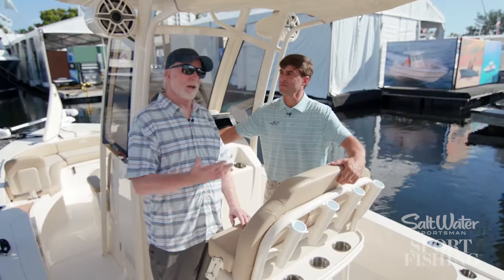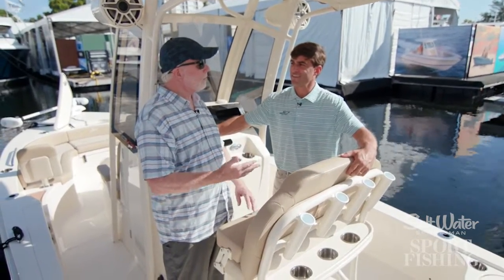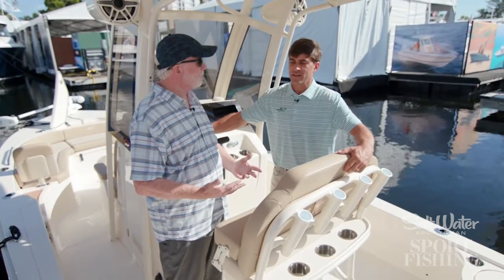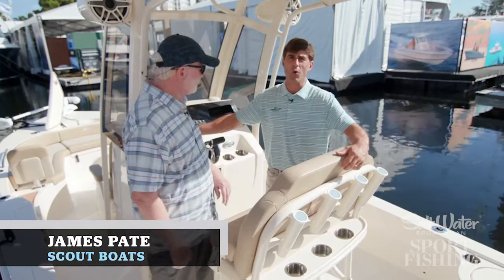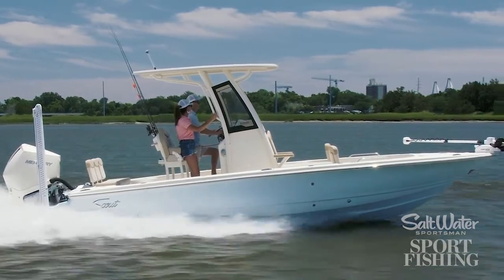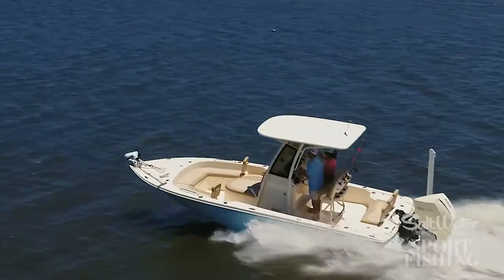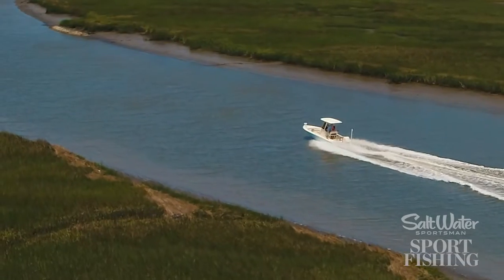Now this is a bay boat. James, I understand you actually own one of these boats. Well, this boat is very unique because it is a step-hull running surface, and step hulls are something that we've worked with for over 20 years now, and just consistently refined step-hull running surfaces.